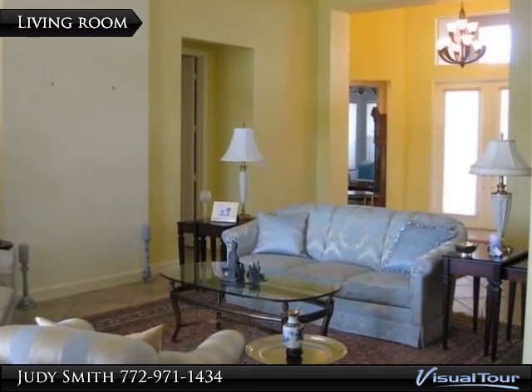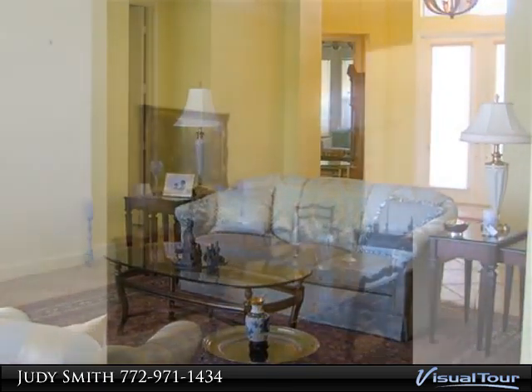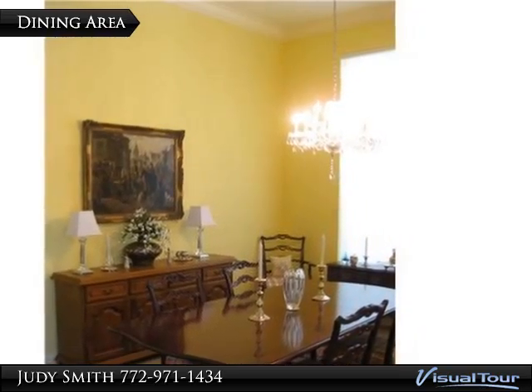Chandelier in dining room does not convey. The master suite boasts two walk-in closets, access to the lanai, master bath with spa tub, marble counters, and spacious shower.